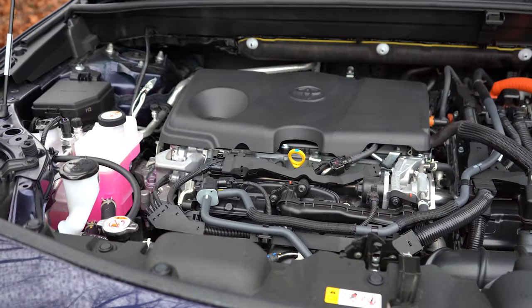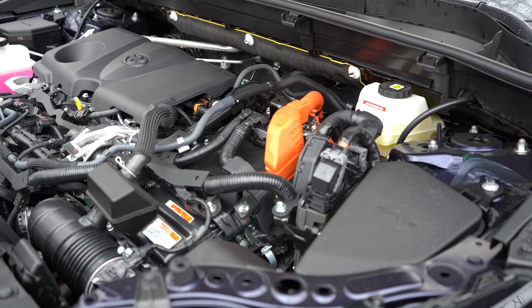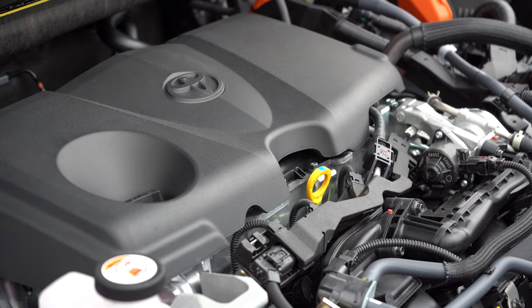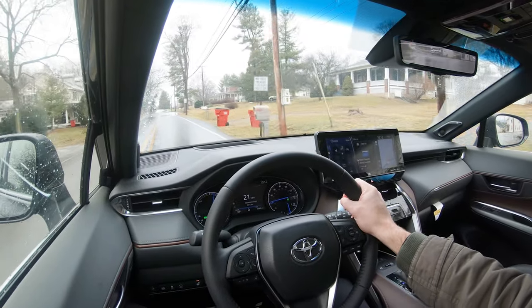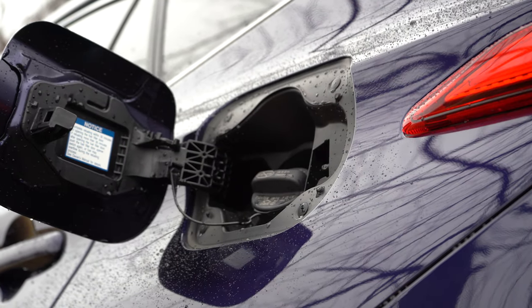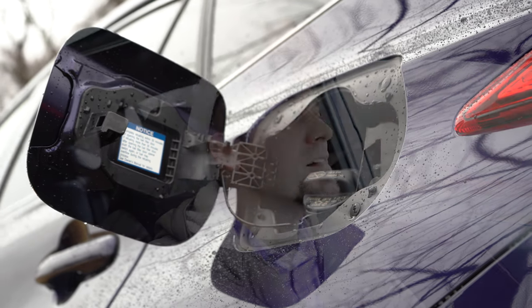Powering the Venza is a 2.5-liter four-cylinder engine with three electric motors making a combined 219 horsepower at 5,700 RPM and 163 pound-feet of torque at 5,200 RPM. Power is sent to all four wheels — AWD is standard — through a CVT. 0-to-60 comes in at approximately 7.1 seconds, with MPG numbers of 40 city and 37 highway on regular unleaded fuel.